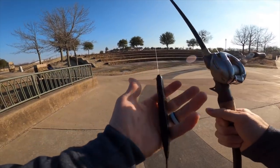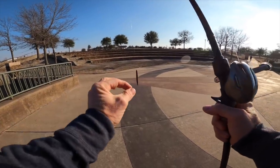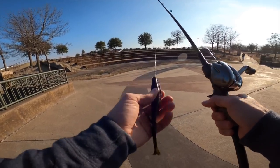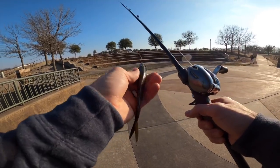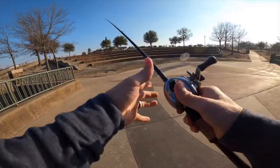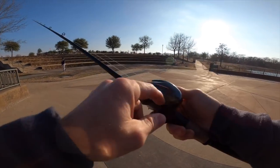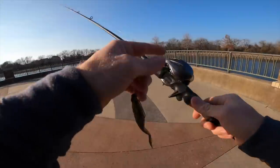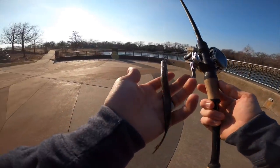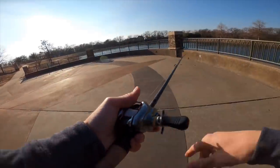A seven foot medium heavy all-purpose rod is going to be best suited for this, with a fast tip — you kind of want that fast action. If you've got a flimsy tip, that works good for working jerkbaits with treble hooks, but when you've got this one solid hook you want something a little more firm to plant that hook. For the reel, I'm throwing a Metanium DC. We've got some windy conditions today, and throwing it weightless there's going to be opportunity for backlash. The digital chip inside this reel is going to help prevent that. So a seven foot, seven foot two medium heavy fast action rod, 15 pound fluorocarbon, and the hammer hook.